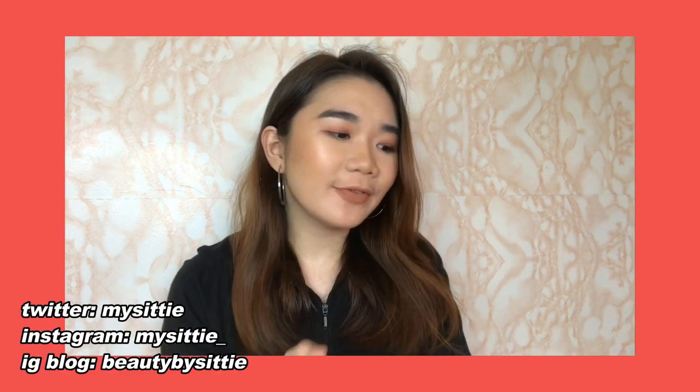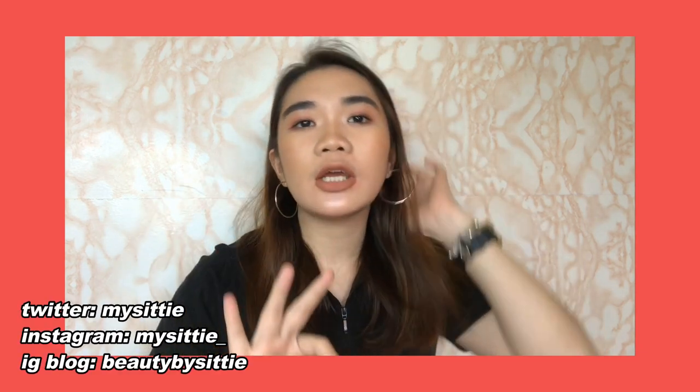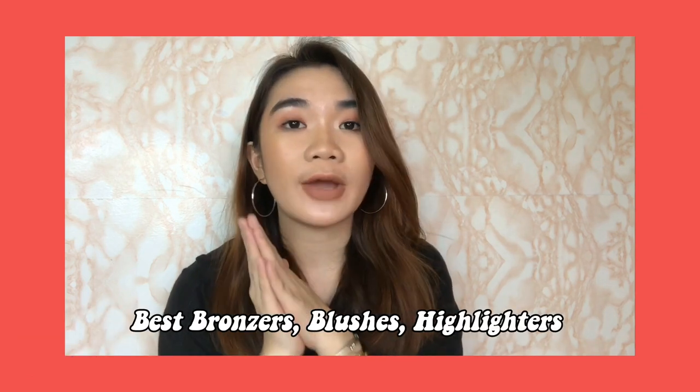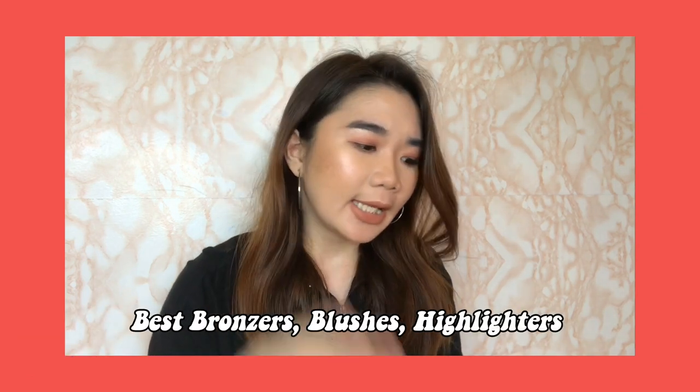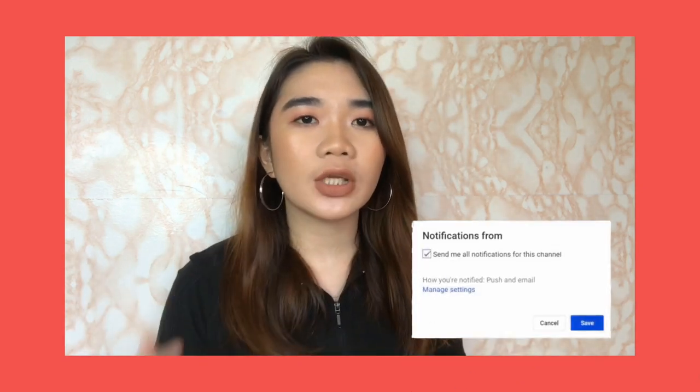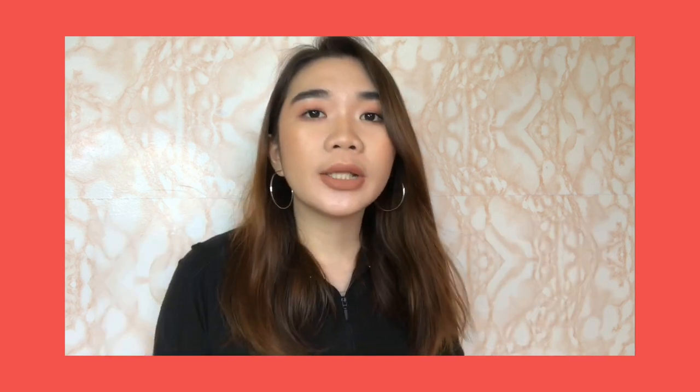Welcome back to my channel! It's YGIRL CITY! Today's video is going to be Part 3 of our Best of 2018. I'm so sorry if I was not able to post this in time for New Year's, but I'm still doing it even though we're almost done with the first week of January. I promised it and I also really want to share with you my favorite products and the products that stood out for me during the past year.